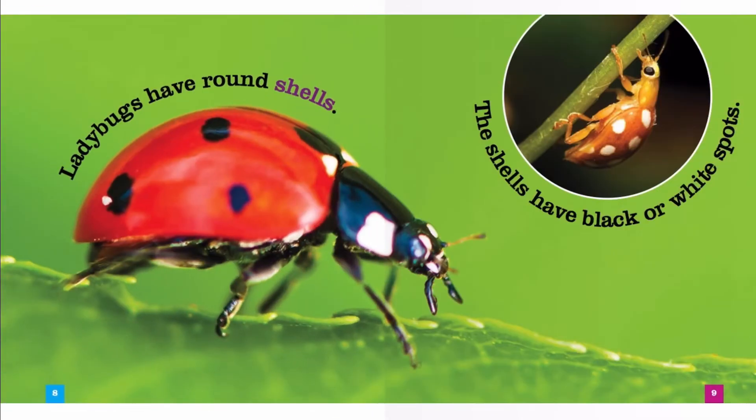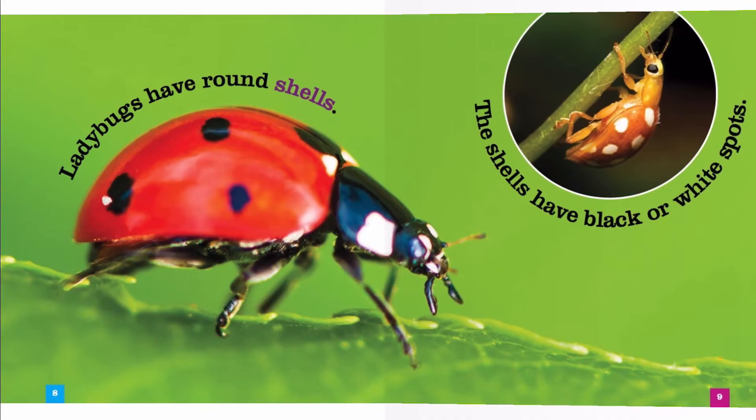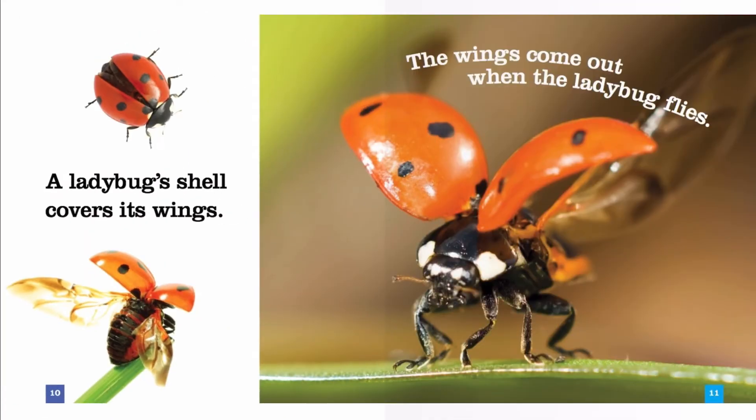Ladybugs have round shells. The shells have black or white spots. A ladybug's shell covers its wings. The wings come out when the ladybug flies.